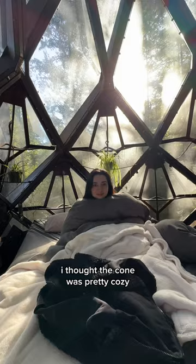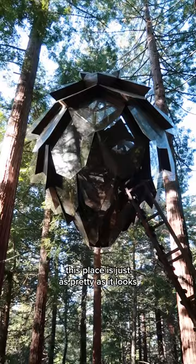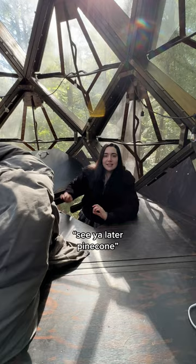In the morning, it's really pretty. So in this episode of Instagram versus reality, this place is just as pretty as it looks, but it's way louder. See you later, pinecone — until next time. But what can you expect? I mean, it's a giant pinecone hanging from a tree.